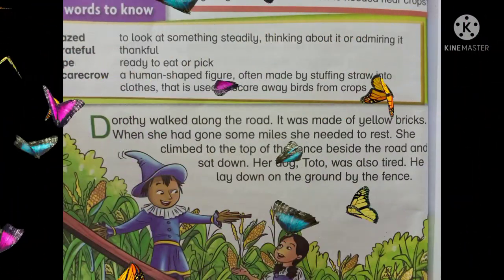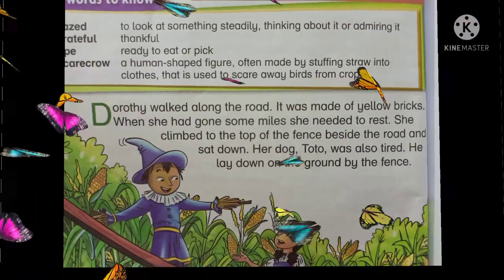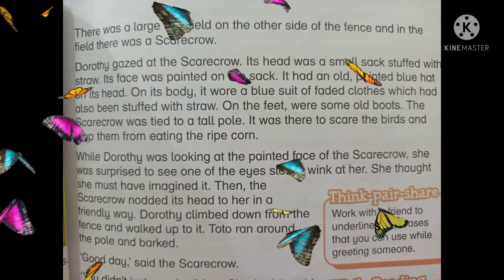Dorothy walked along the road. The road was made of yellow bricks. When she had gone some miles, she needed to rest. She climbed to the top of the fence beside the road and sat down. Her dog, Toto, was also tired. He laid down on the ground by the fence. There was a large cornfield on the other side of the fence, and in the field there was a scarecrow.